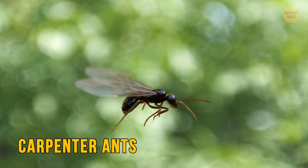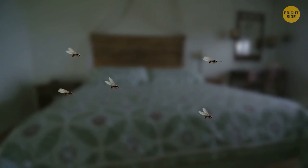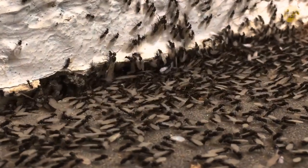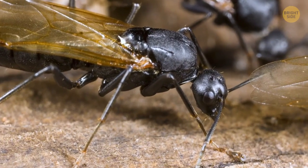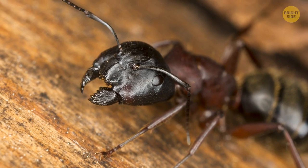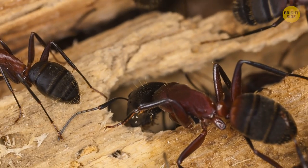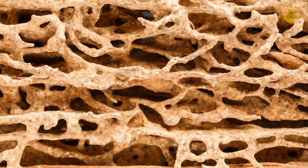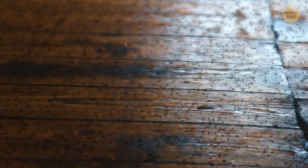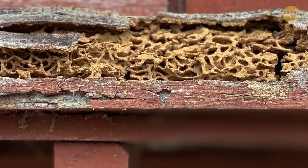Carpenter ants only fly for a short period of time, in late spring or early summer during their mating season. During the rest of the year, they behave almost like normal ants, hiding inside the holes and nooks of the house — but they do one harmful thing: they eat your home from the inside. Carpenter ants like wood a lot; moist or rotting wood is their first choice. As the tunnel system grows, more ants appear from eggs their queen lays. After a few years, the colony consists of thousands, if not millions, of ants, while your house looks like a piece of cheese — with you none the wiser.